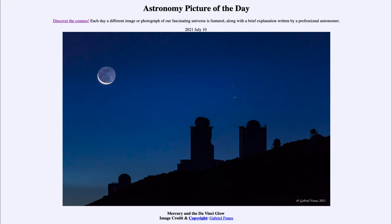So what do we see here? This is an image taken just a couple of days ago on the morning of July the 8th, and on that day you could see the Moon and Mercury together in the sky. Here we see that image.